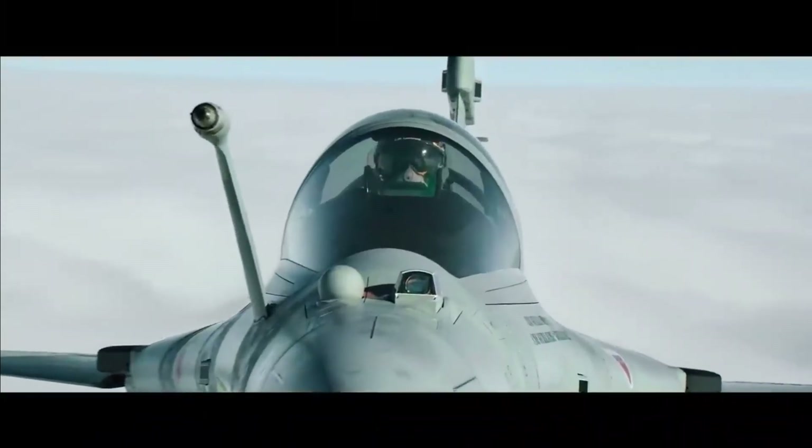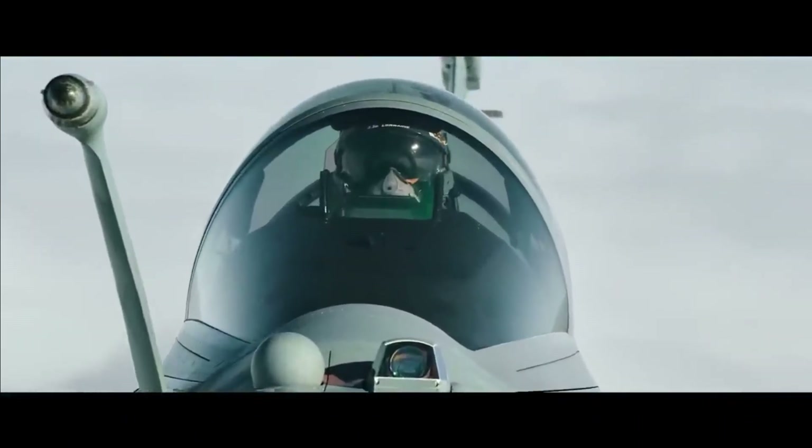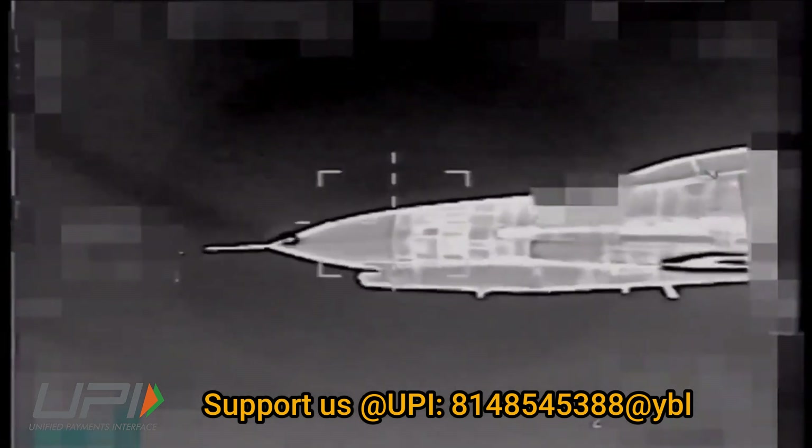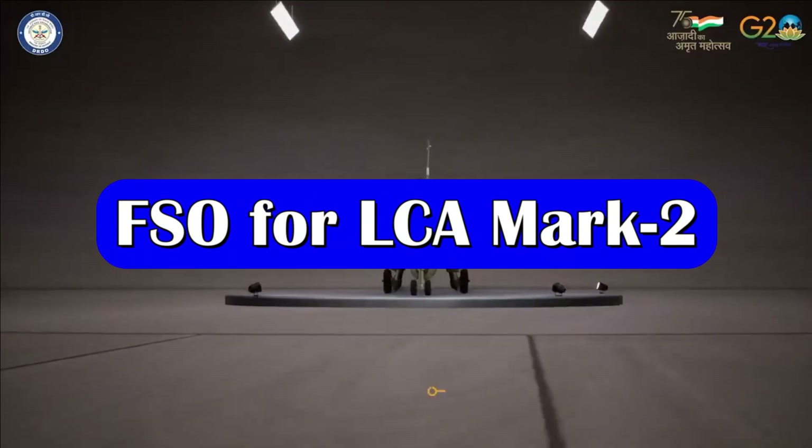The internal FSO provides a tele-lens picture of the target — ground or airborne — with range measured by an incorporated laser detection system. The covert approach capability of the FSO is especially valuable in air policing and intercepts.